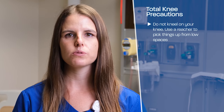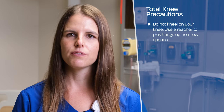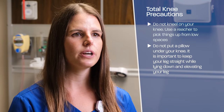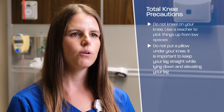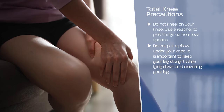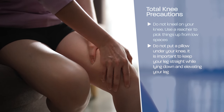Your surgeon may have these precautions following a total knee replacement. Do not kneel on your knee. Use a reacher to pick things up from low spaces. Your surgeon will let you know if kneeling will be allowed in the future. Do not put a pillow under your knee. It is important to keep your legs straight while lying down and elevating your leg. It can be more difficult to improve the straightening or extension of your knee than bending or flexion, especially if you are frequently resting your knee in a flexed or bent position while laying down.